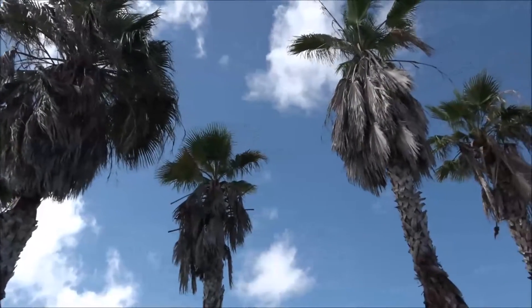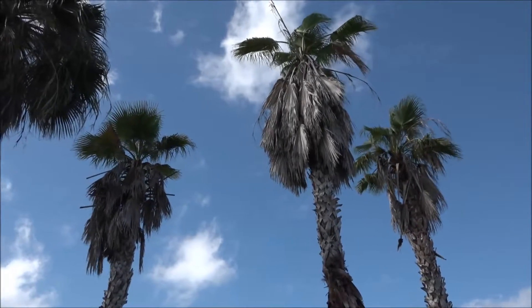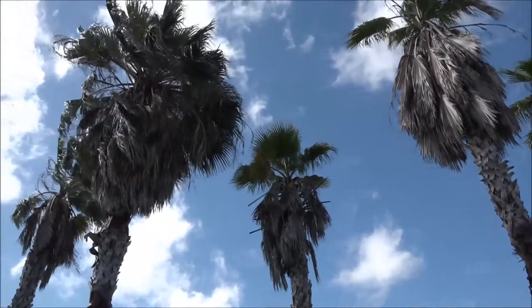Now we're looking up at the top. What do I need to say about rachis blight? First of all, it doesn't, in most cases, kill the palm. These Washingtonians, after six months, are pretty much stabilized, but they don't look good.